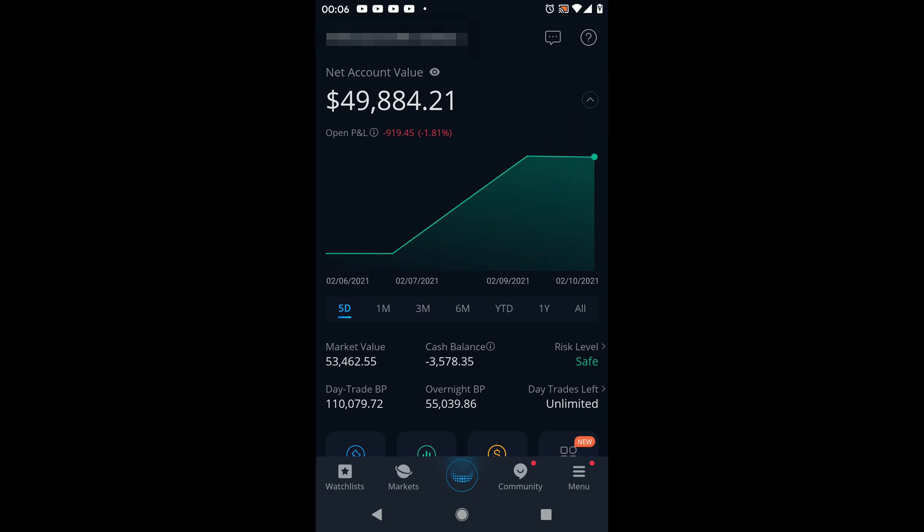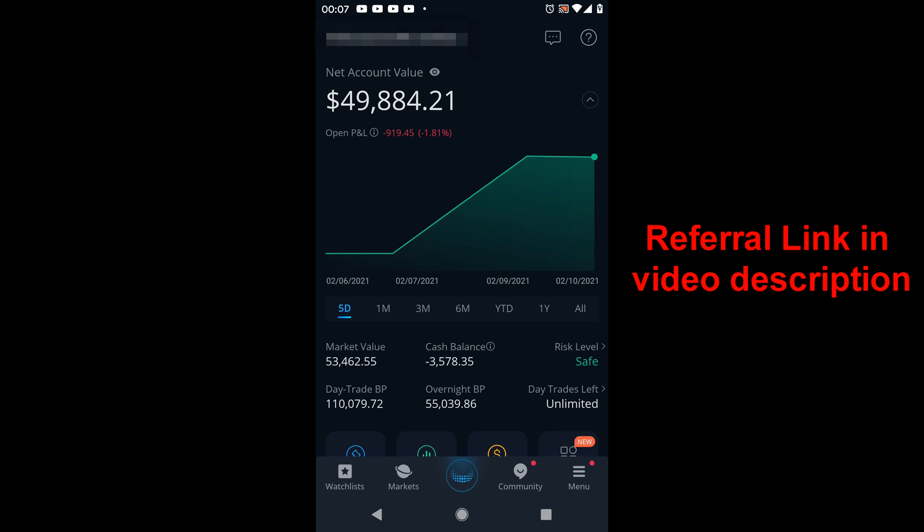What is up everybody, this is Investing Sensei. I'm going to show you guys how to sell covered calls on the Webull app. A covered call consists of two things: you need 100 shares of a company, and then you're selling a call against those shares. With a covered call, you're basically giving insurance to the buyer — they can exercise you, or the contract could expire worthless.